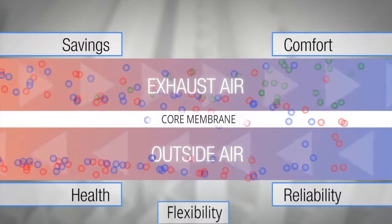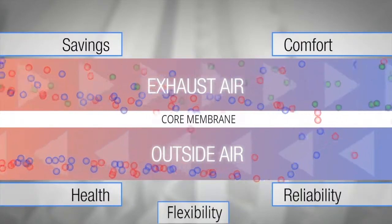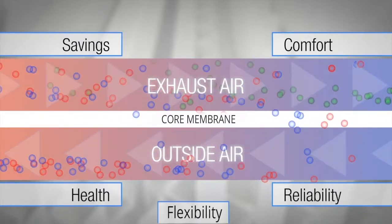The Core ERV saves you money, improves indoor air quality, and is reliable with no moving parts.